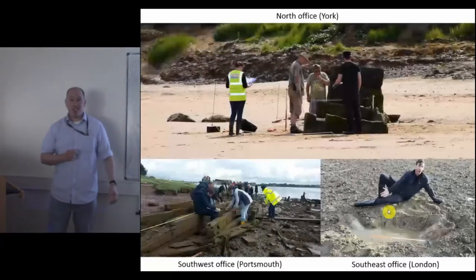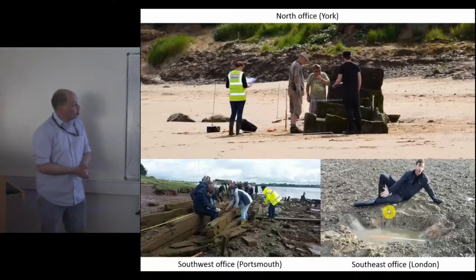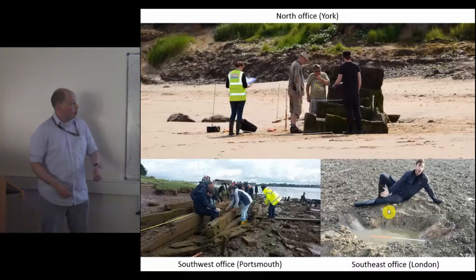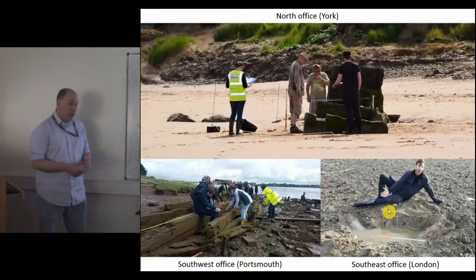For the Coastal Intertidal Zone Archaeological Network, or CITIZEN, we're a Heritage Lottery funded intertidal community archaeology project that works around the coast of England. We have three offices: one in the North, one in the South-East, one in the South-West. We cover a vast range of periods and features — anything that you find on the coast really.